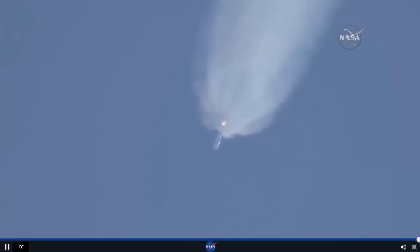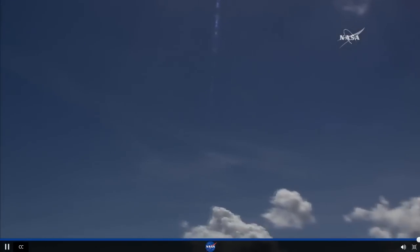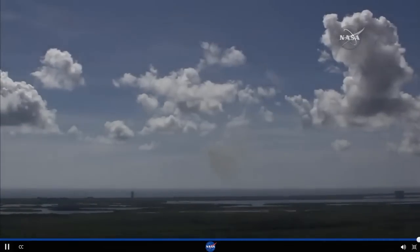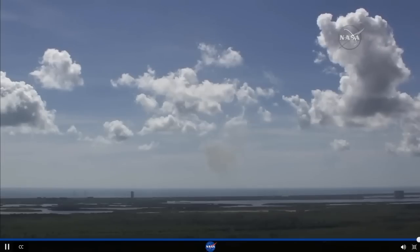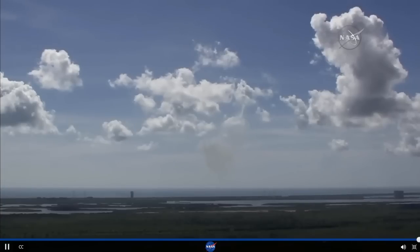Coming back shows vehicle on course, on track. And we appear to have had a launch vehicle failure.